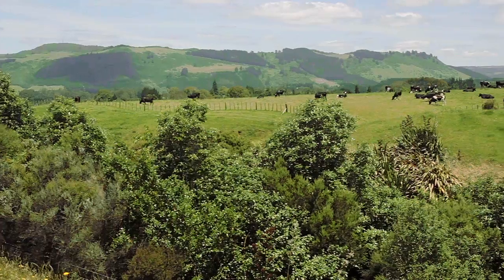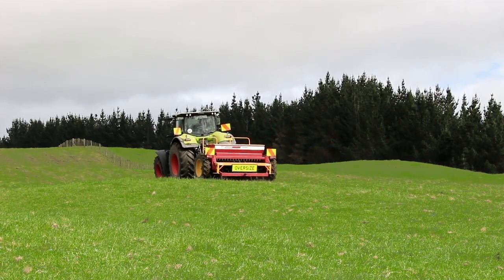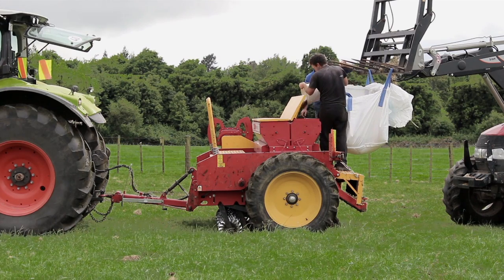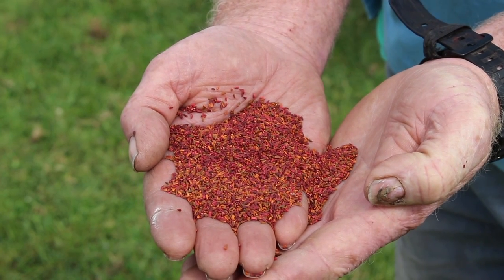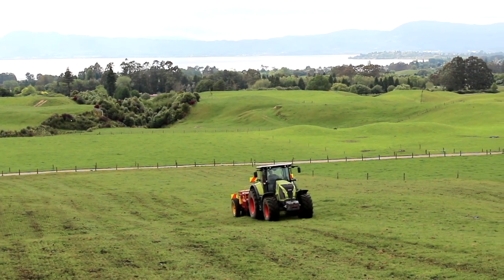We spray the paddocks with Roundup to kill everything out, then we go straight in with the drill and drill the seed. The direct drilling will help our nitrogen and phosphorus losses, mainly because the paddocks don't get turned over and you won't get the leaching out of the soil. The other benefit is when it goes back into young grass, we just drill straight back in as well — so there's no tillage of the soil.